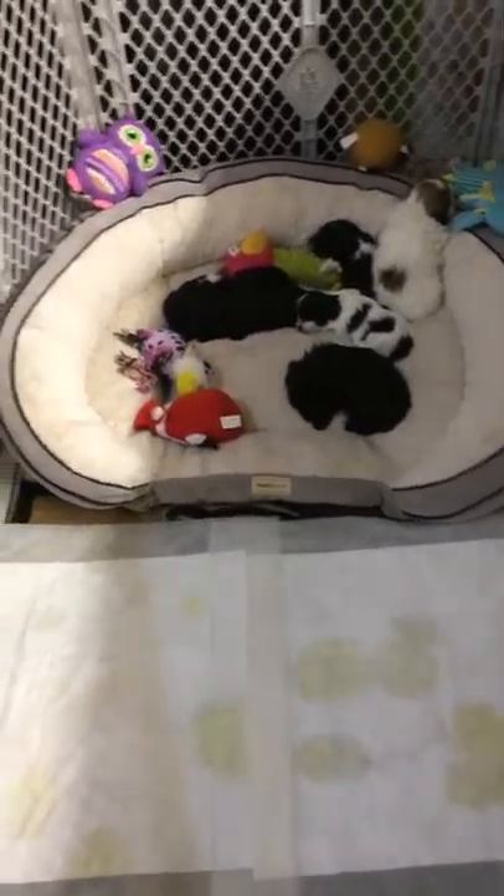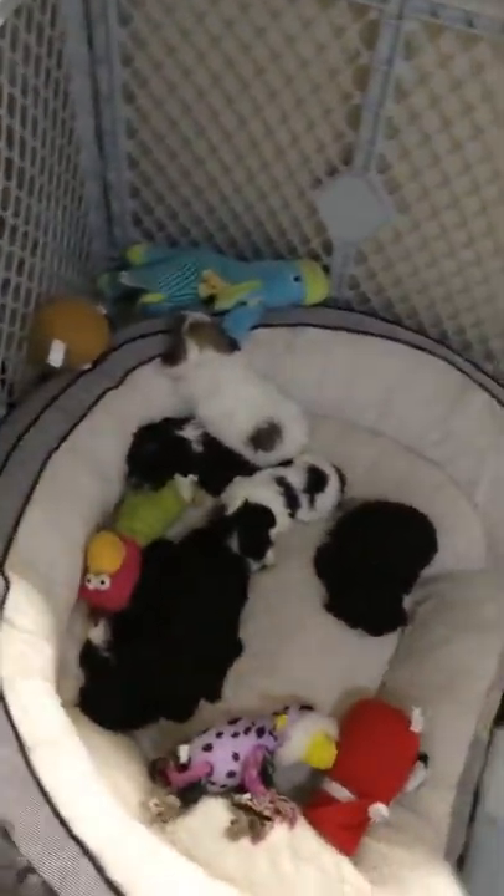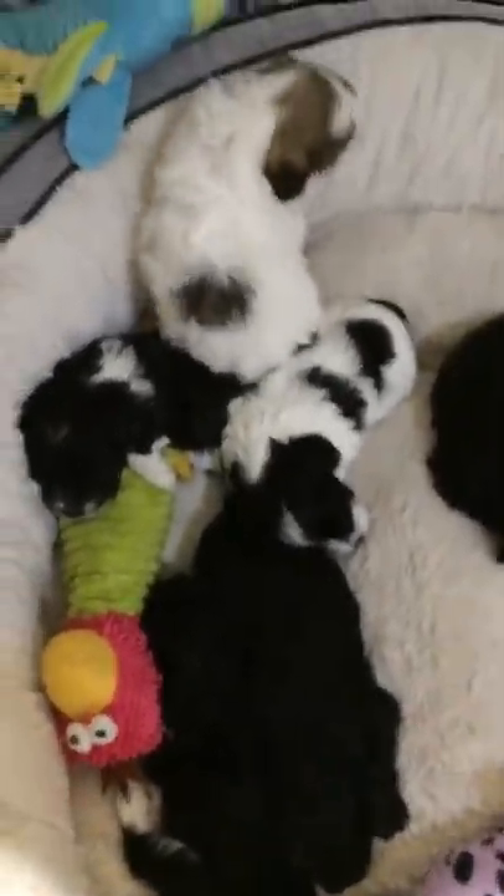They love playing with their toys as well. As you can see, they're sleeping right now, but they do play with their toys. Let me see if I can give you a closer update on the puppies.